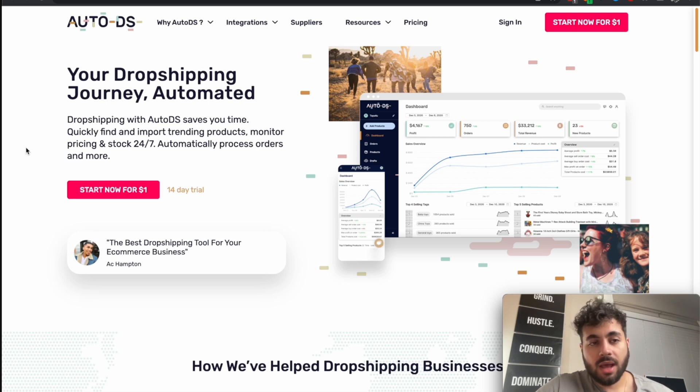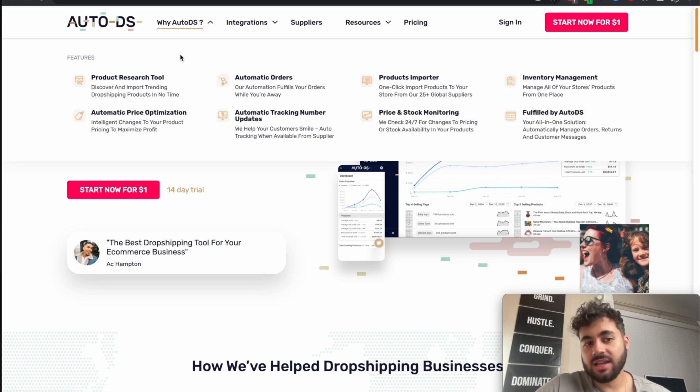AutoDS advertises themselves as an all-in-one dropshipping tool. Under the 'Why AutoDS' tab, it advertises that it is a product research tool. They automatically reprice your listings and optimise them. You can fulfil orders automatically while you're away, and they automatically upload your tracking numbers — so you don't have to worry about copying and pasting every time you fill an order. You can import products to your store, and they'll monitor those products 24/7 and update them so you're not losing out on potential profits if your retailer changes their prices. They manage your inventory and fulfil your products as well.